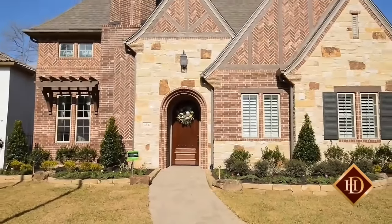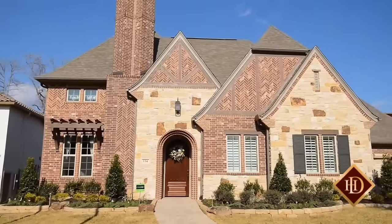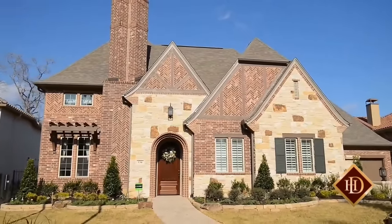The innovative design of Darling Homes Plan 7620 provides homeowners with sophisticated luxury blended seamlessly with casual living and versatility.